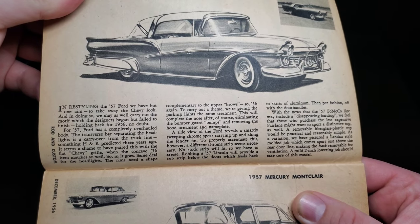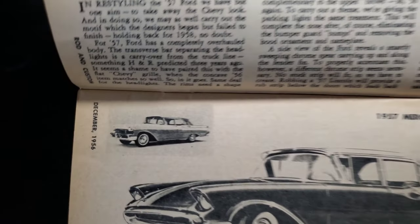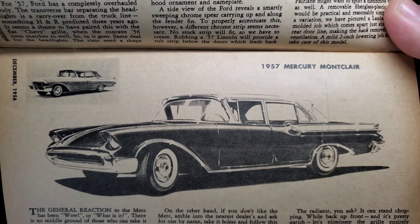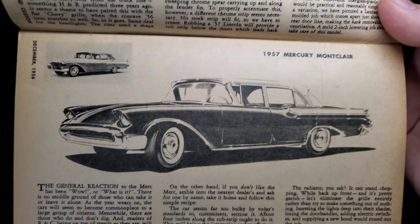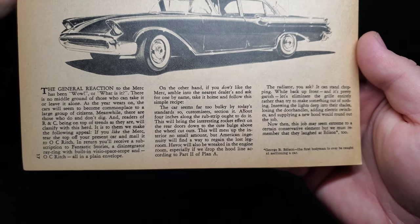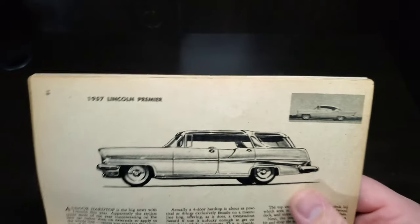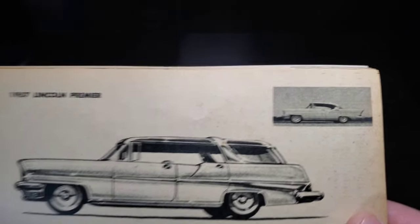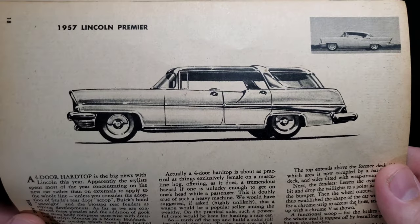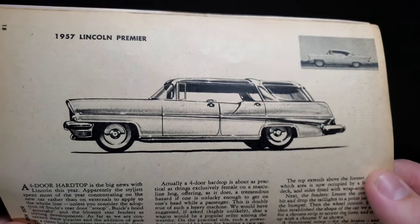Moving on, next is a 1957 Mercury Montclair — look at that four-door, with a wild alteration: definitely a sloped front end, looks like a sectioned body. Next up, the 1957 Lincoln Premiere — there it is. Another rendition is a pretty good-looking wagon, and a nice hard-top four-door, pretty cool looking.